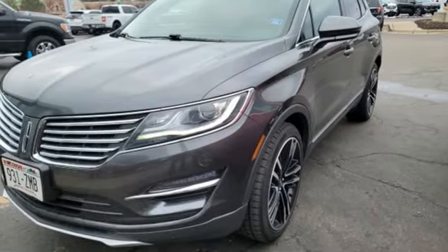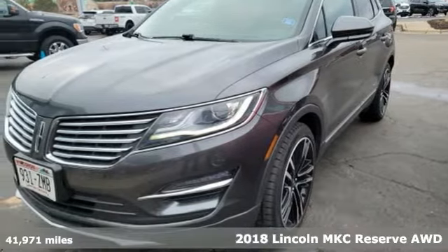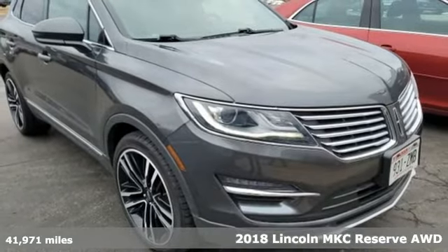It's a 2018 Lincoln MKC. Lincoln, luxury accommodations for your every day. And it comes with all the amenities you need.